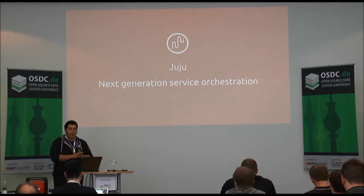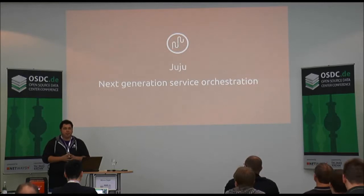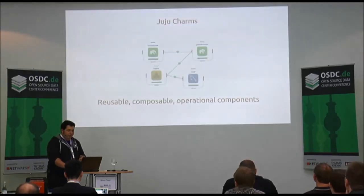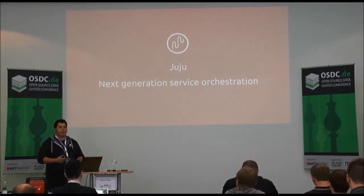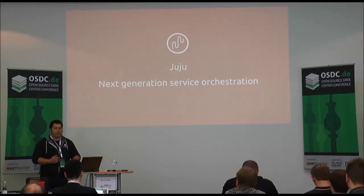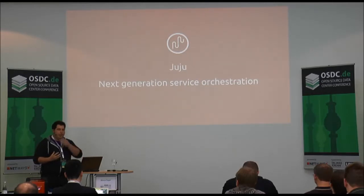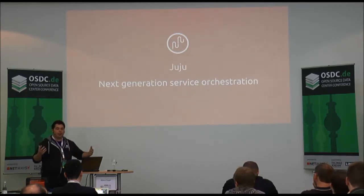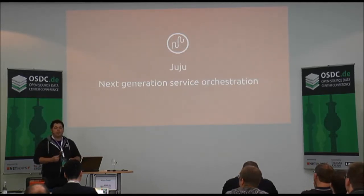This is where Juju comes into play. Juju is a service orchestration tool. What Juju does is let you stop thinking so much about the machine and more about the service — how that service looks, how it deploys, how it scales, and most importantly how that service connects with other services in your environment. Service orchestration, from Juju's perspective, means managing the core tenants of deploying, scaling, and connecting a service inside your deployed environment.